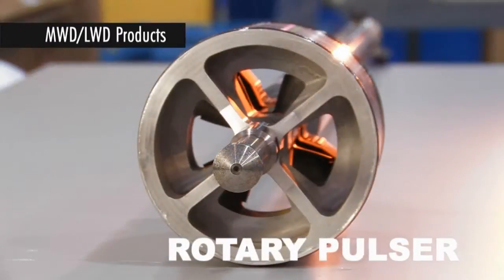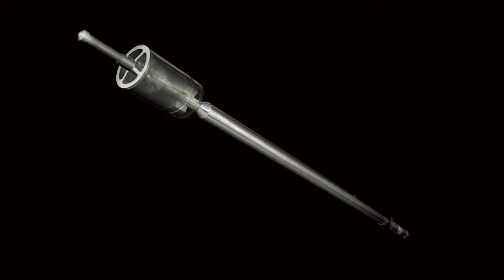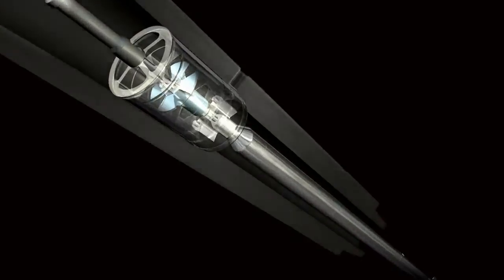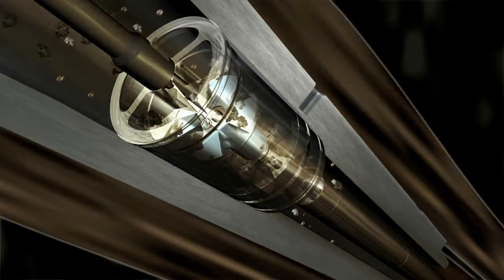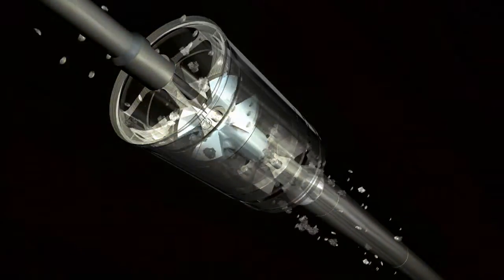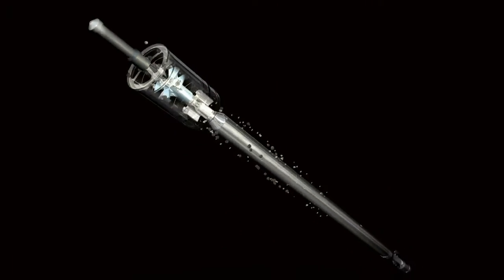APS's rotary pulser is the toughest, most advanced MWD pulse transmitter in the industry. The oscillating rotary design with DC brushless motor and controller chews through LCM content which would choke any other pulser over a wide range of MWD weights and conditions.